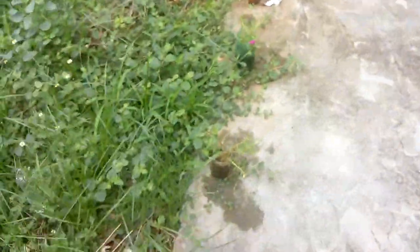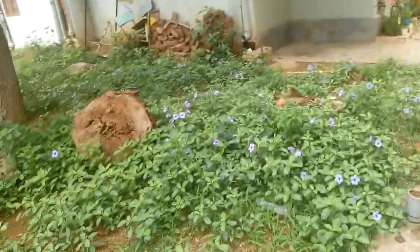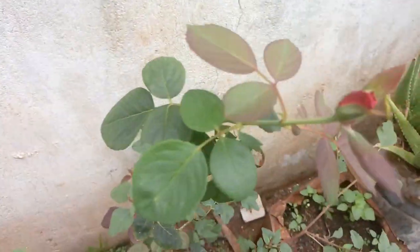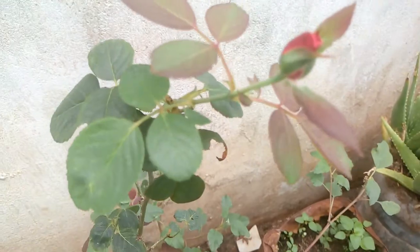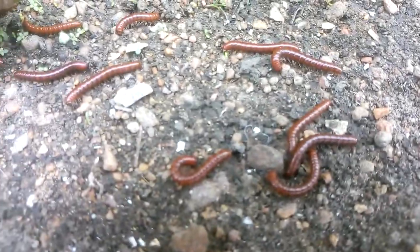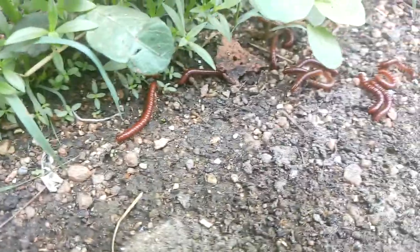That's it friends, that's today's video. Thank you for watching and also thanks for supporting us. Before I end this video, I want to show you some jerry-like insects. You can see them here — how they're coming. They will drink only water, that's all. They will not do anything.